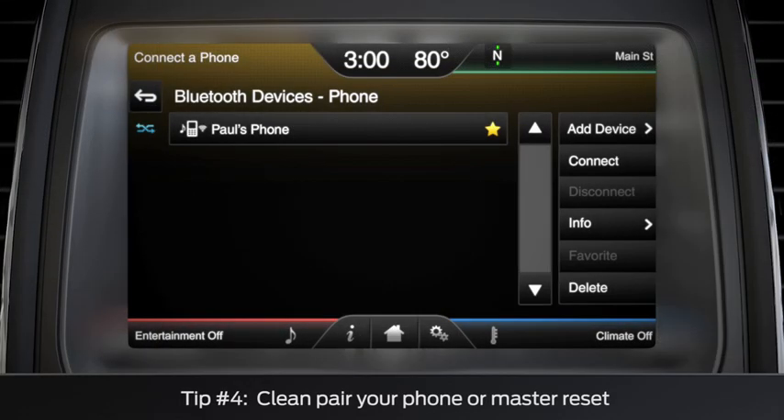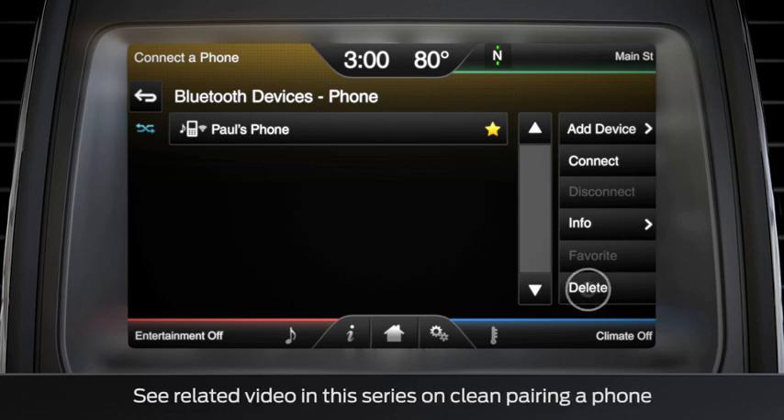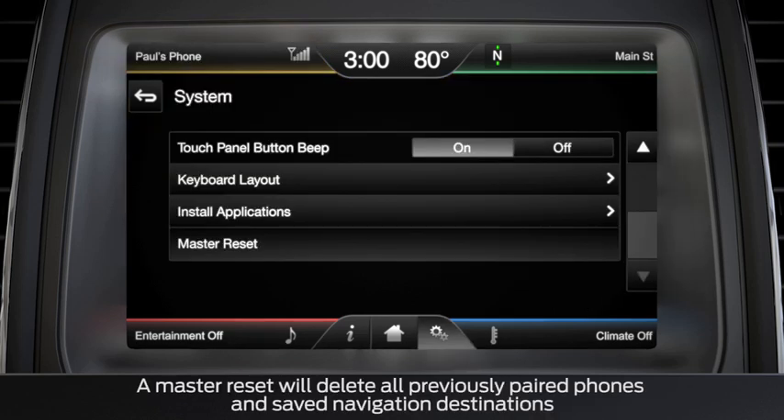If your phone is still not connecting via Bluetooth, try to clean pair it, or do a master reset, and then pair your phone.